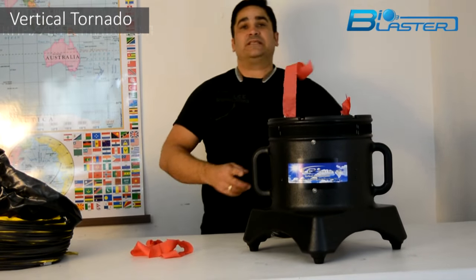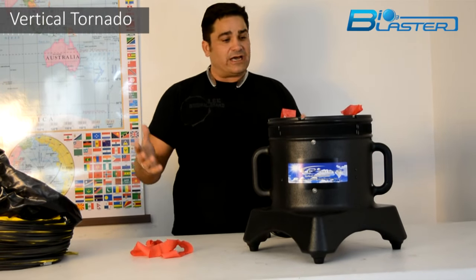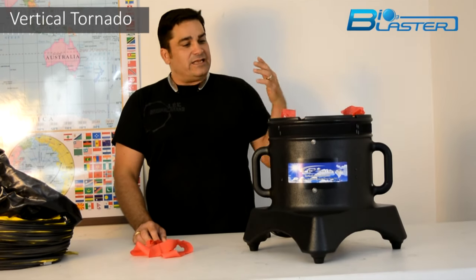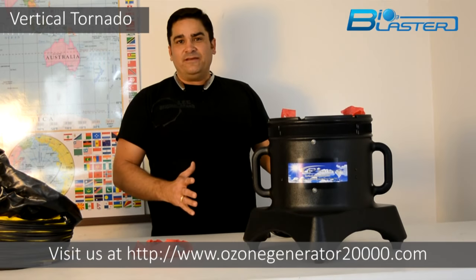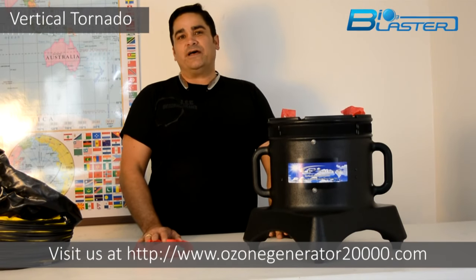That's what it's doing in real life — sucking that gas off the floor, blowing it up to the ceiling, creating convection currents of ozone that can really do a lot of work. And because it moves 2,000 cubic feet of air a minute, it absolutely doubles as an air mover too. The mighty vertical ozone tornado at 40,000 milligrams — it's a real value.